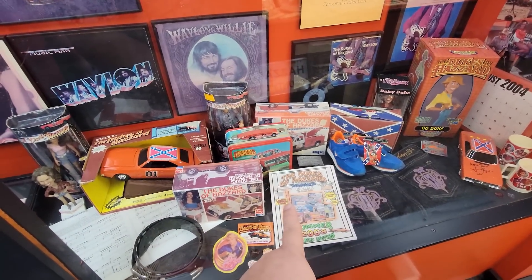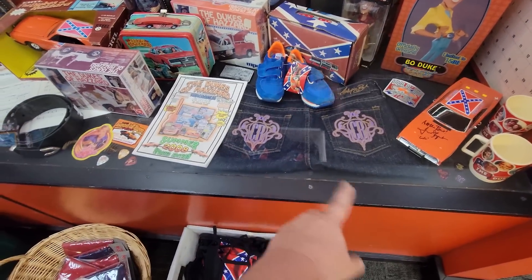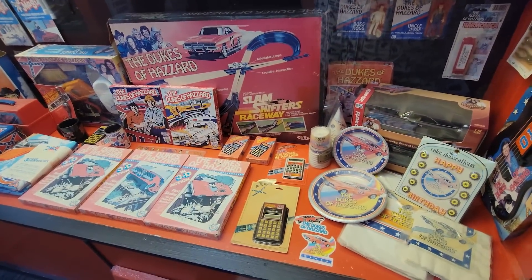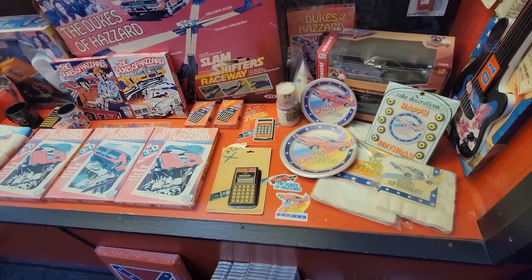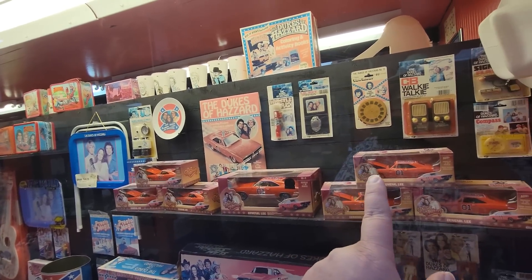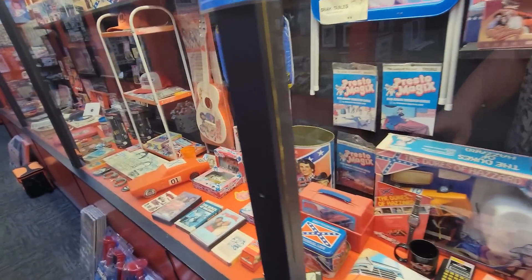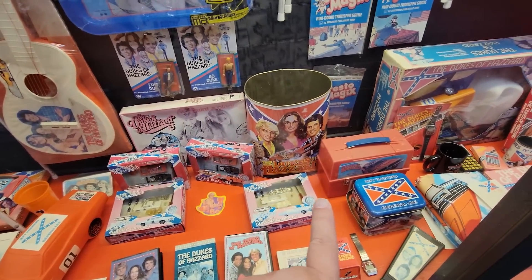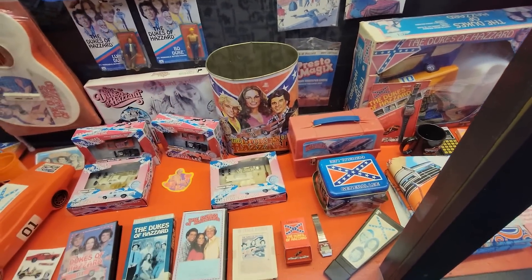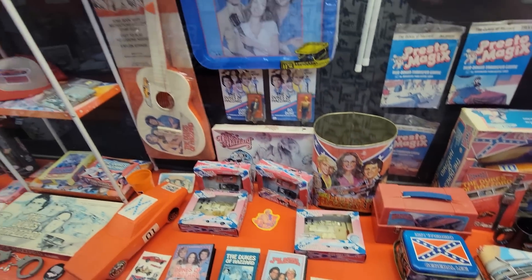There's the lunch box that went with it. They even had shoes and Daisy Dukes you could buy. They had the calculator - definitely trying to hit the younger generation with their marketing. They even had a badge. Remember the old Viewfinders, Dawn? And walkie talkies. My friend Brian had that trash can growing up, even when we got older. And there's that little box - I can't remember what that was for.